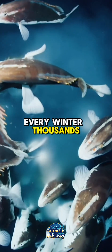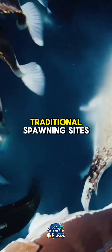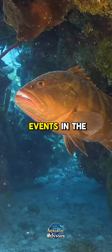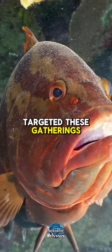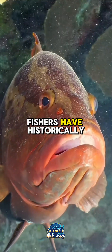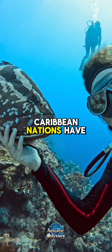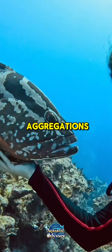Every winter, thousands of them migrate — sometimes over 100 miles — to gather at traditional spawning sites during the full moon. These aggregations are one of the most visually stunning and ecologically significant events in the reef world. Fishers have historically targeted these gatherings for easy harvest, leading to dramatic population declines. Today the species is classified as critically endangered on the IUCN Red List, and many Caribbean nations have enacted seasonal bans and size limits to protect spawning aggregations.